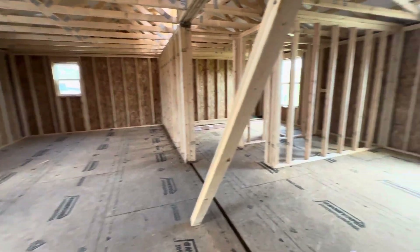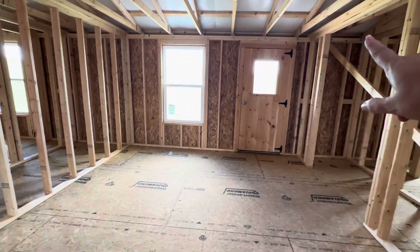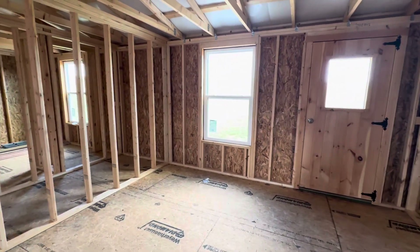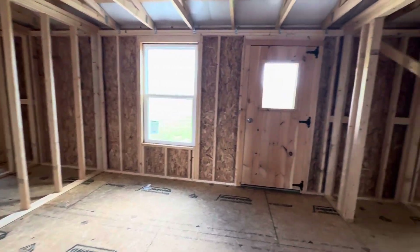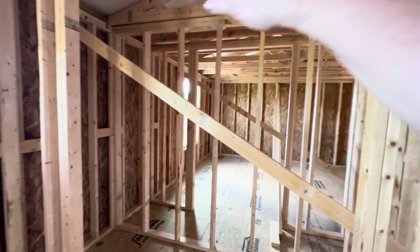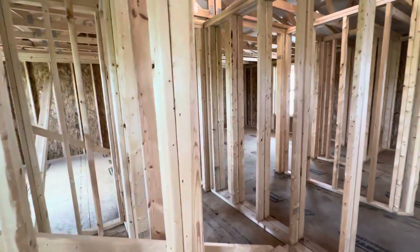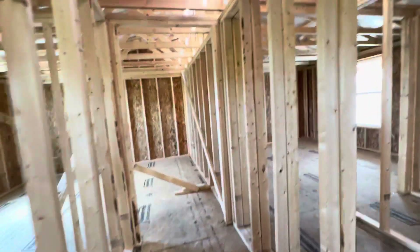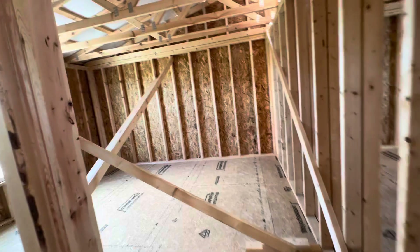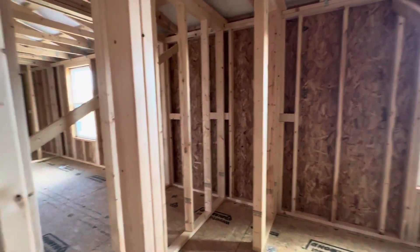If I was guessing, I would say this is the kitchen because it's got the back door right there. And over here, a laundry room or pantry maybe, right here. Then you come around and — bedroom number two — a huge bedroom with the closet.